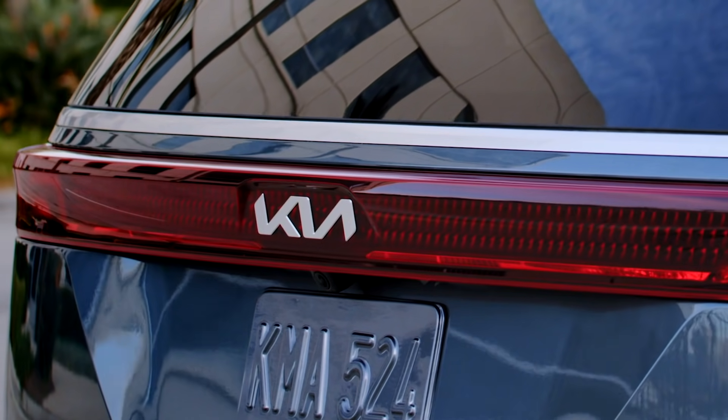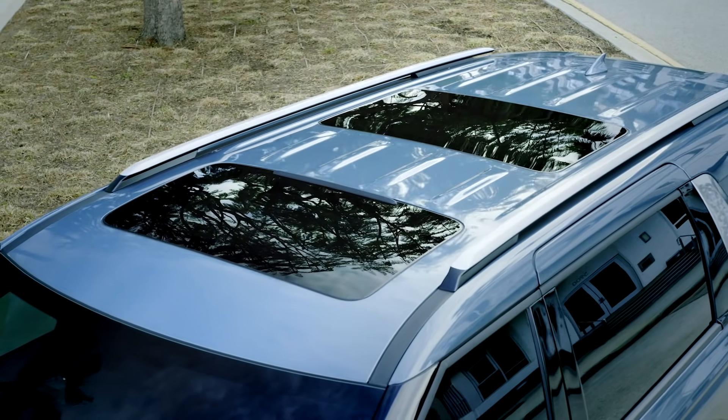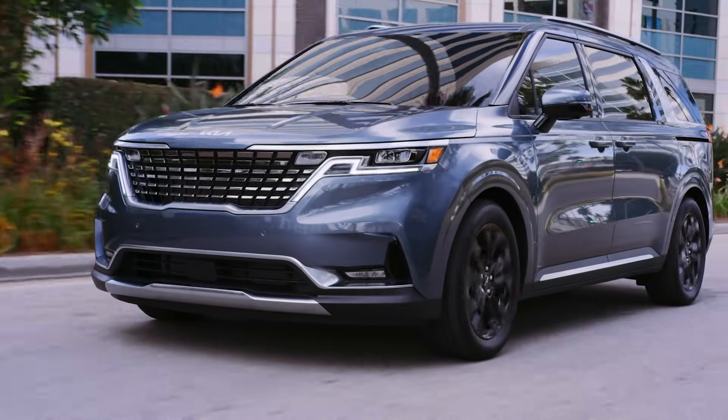The 2022 Carnival will be offered in LX, EX, SX, and SX Prestige trim levels. Here are five important takeaways.